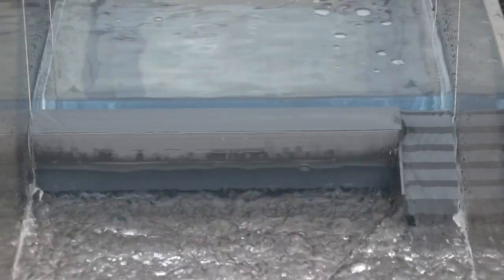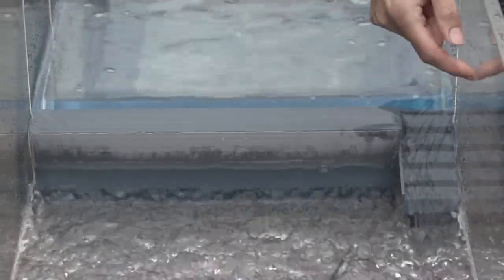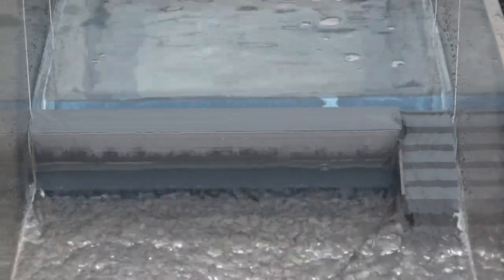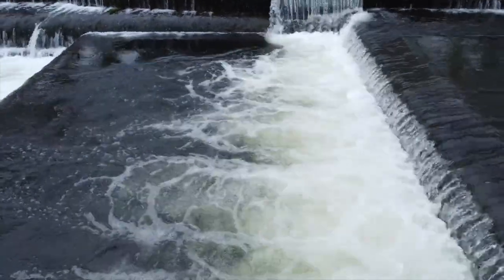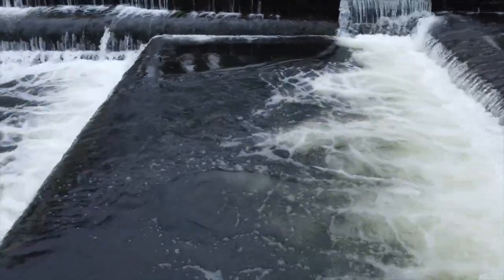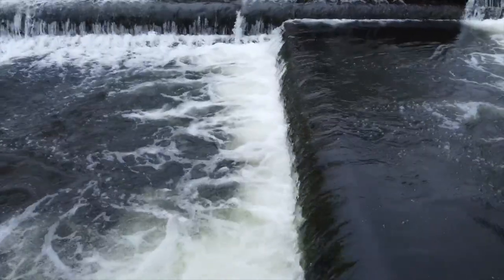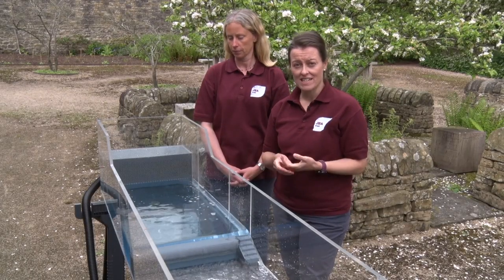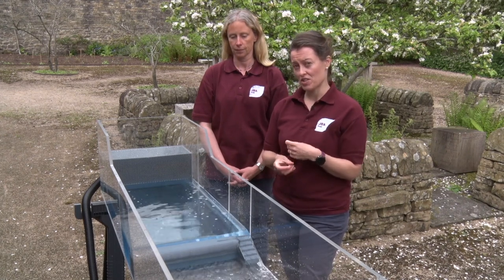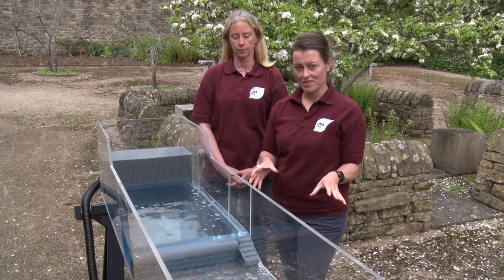A feature you might see on a weir is a fish pass — a series of steps that enables fish to navigate upstream and get past this barrier. They might look very interesting, but they're actually quite dangerous places for people to explore. The water can be quite aerated, there might be submerged or hidden obstacles underneath, so it's best to avoid those if you can.